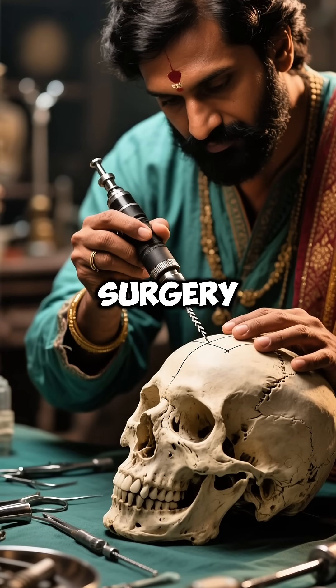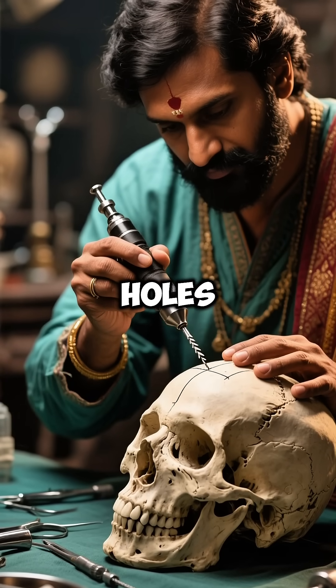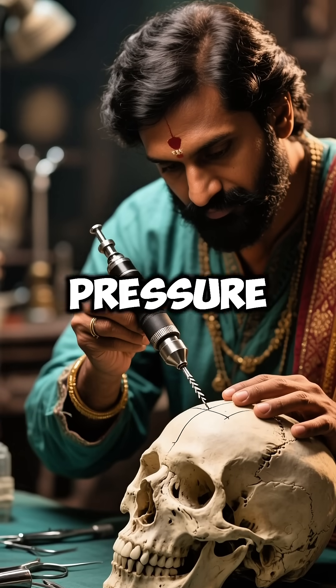Even brain surgery existed. They drilled precise holes in skulls to treat head injuries and relieve dangerous pressure.